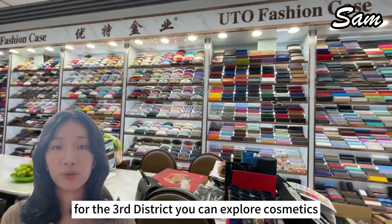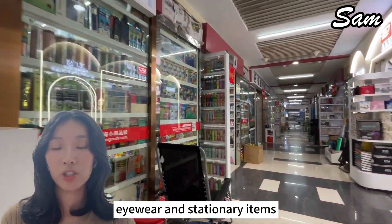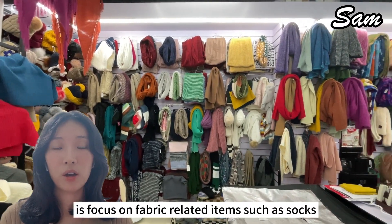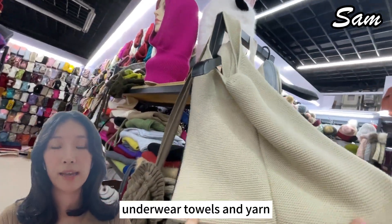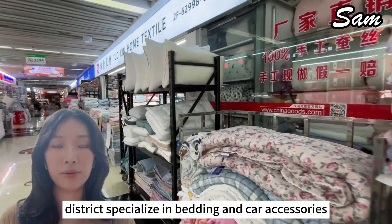For the third district, you can explore cosmetics, eyewear and stationery items. For the fourth district, it's focused on fabric-related items such as socks, underwear, towels and yarn. And the fifth district specializes in bedding and car accessories.